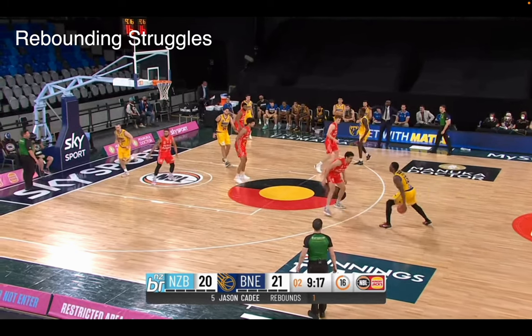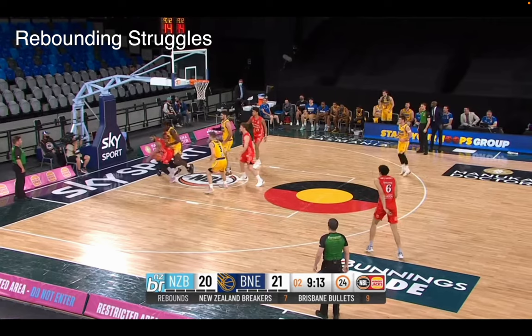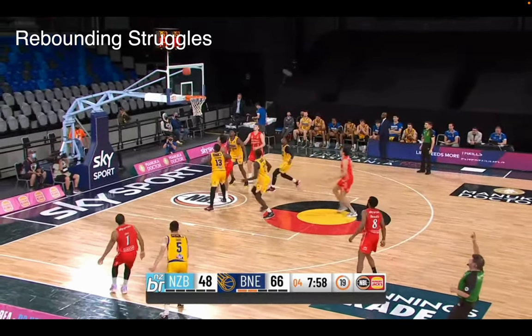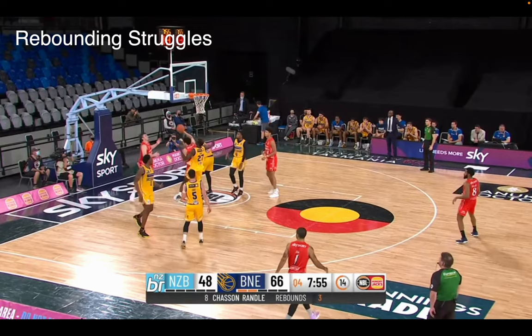Rebounding is really bad — three rebounds a game. It's just indicative of his effort at his size and length. He's putting close to no effort into crashing the boards, and when he does, he gets pushed around. On one play he's in pretty good position but just lets himself get pushed out ever so slightly, barely putting in an effort. He has the upside to be a much better rebounder because of his physical traits, but at this stage it's a big struggle.